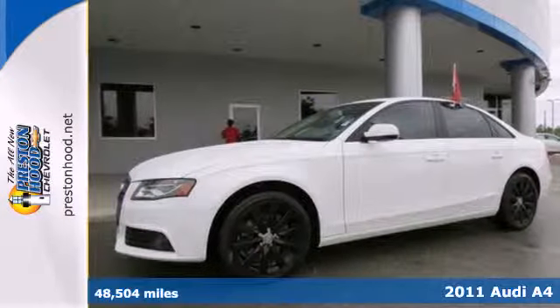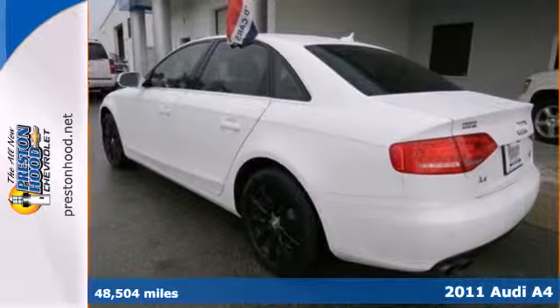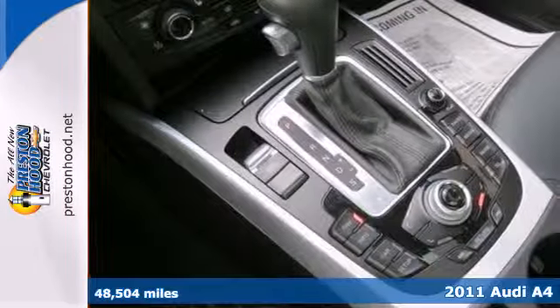It's a 2011 Audi A4. It offers standard features including climate control, plush leather seats, and power heated mirrors.